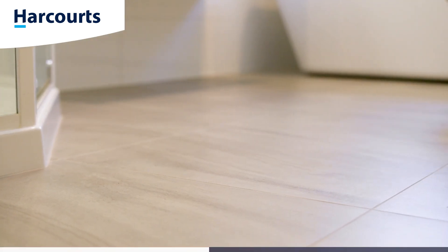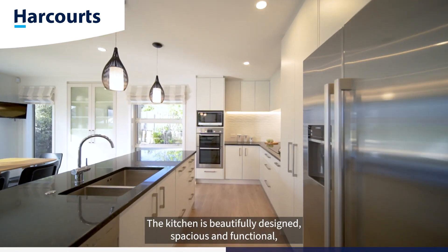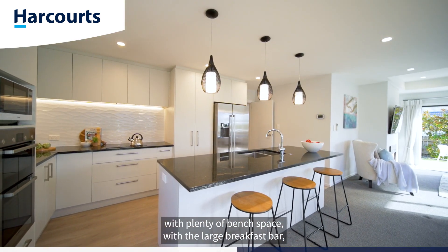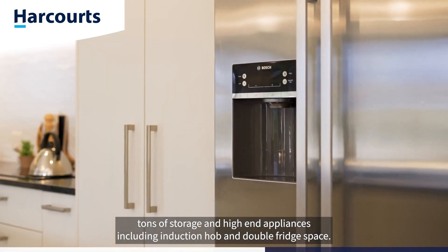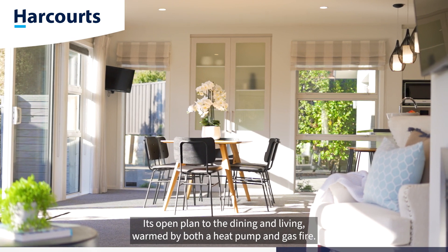The kitchen is beautifully designed, spacious and functional with plenty of bench space, a large breakfast bar, tons of storage, and high-end appliances including an induction hob and double fridge space. It's open plan to the dining and living areas,